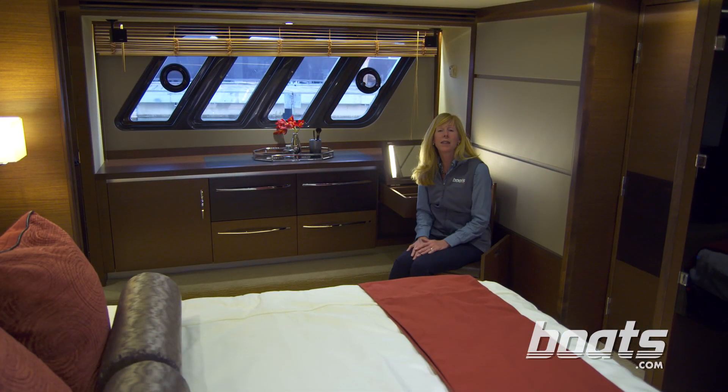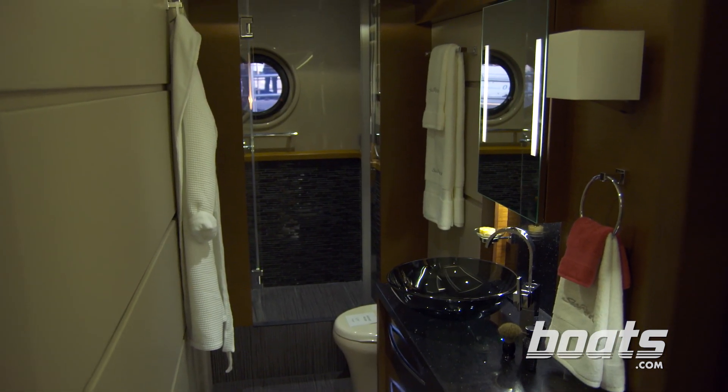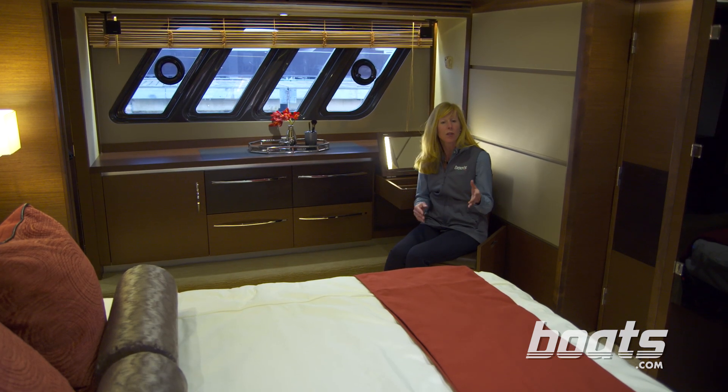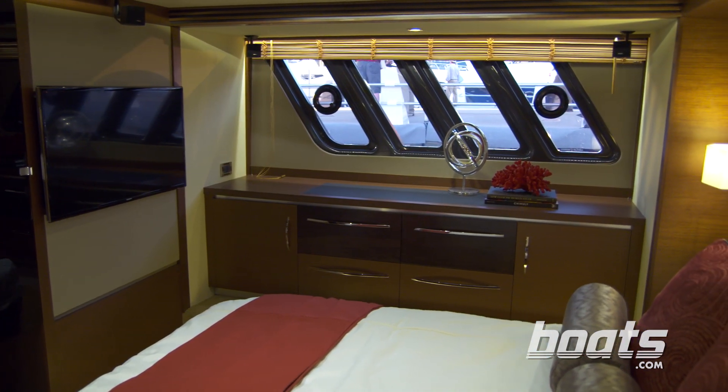If you know anything about Sea Ray Boats, you know that they are all about styling. The builder does a great job of decorating and making statements, and you can see that here in the Amidships Master Stateroom, which runs full beam.